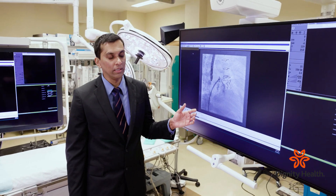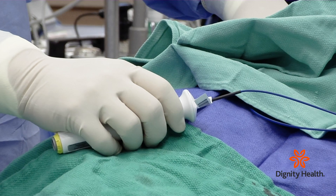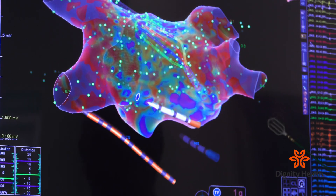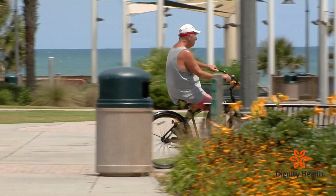Both the Watchman procedure and ablations are performed minimally invasively. Ablation is a minimally invasive procedure that we perform to treat heart rhythm disorders. We take a catheter from the femoral veins into the heart and cauterize the tissues causing arrhythmias.